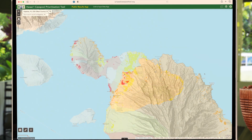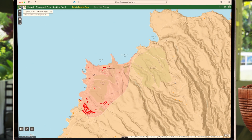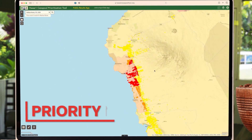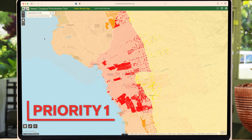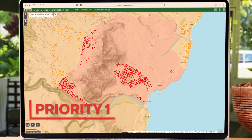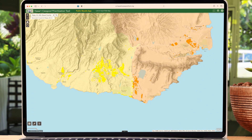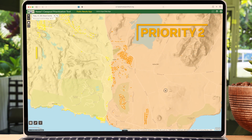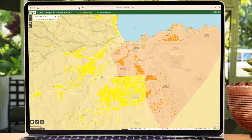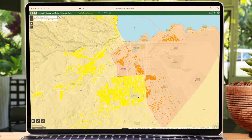If your area of interest is shaded in red, orange, or yellow, this zone has been deemed a priority for cesspool conversion by the Hawaii Department of Health. Red zones indicate priority one — these cesspools are directly adjacent to sensitive natural resources and should be considered the most urgent to upgrade. Orange zones indicate priority two. Yellow zones indicate priority three. Priority two and three cesspools pose a significant hazard to human health and the environment and should be upgraded quickly.